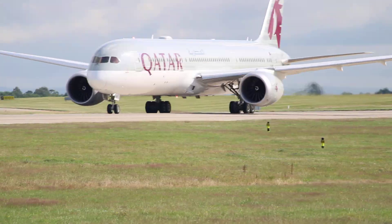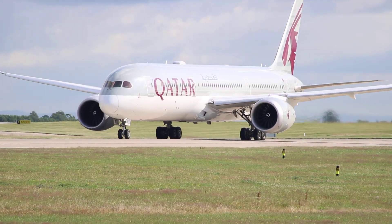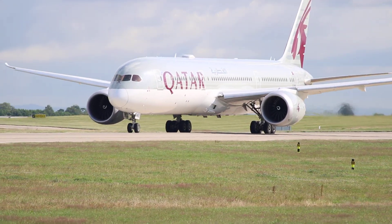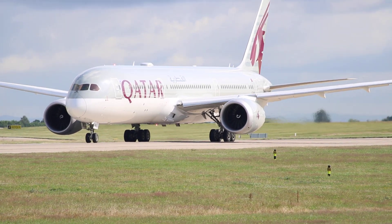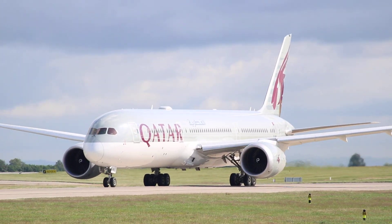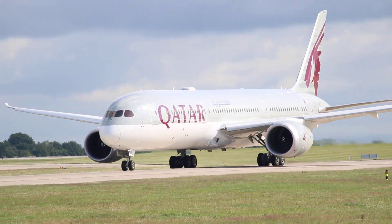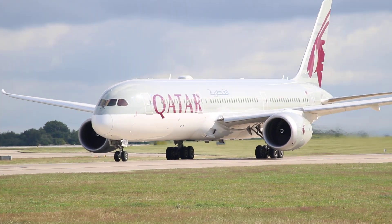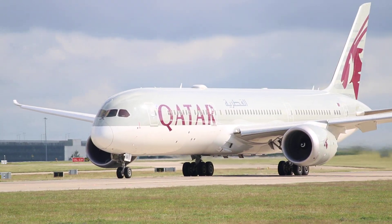Qatar Airways in front, going to Doha. It's a Boeing 787-9 Dreamliner. The registration is Alpha 7-Bravo Hotel Hotel. The aircraft first came into service in March 2020, making the aircraft 3 years old.